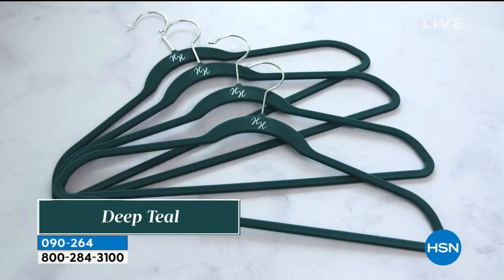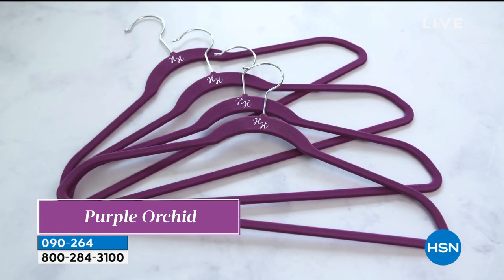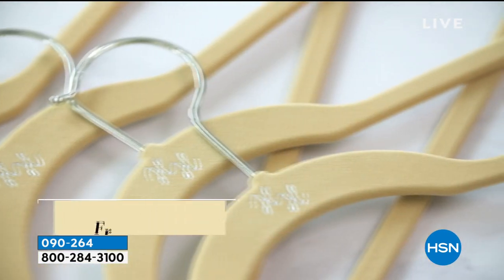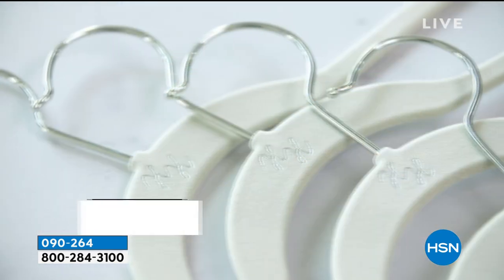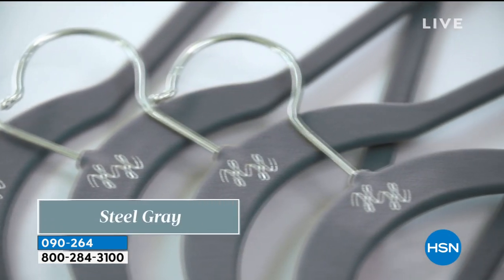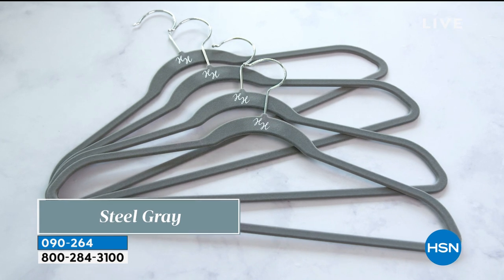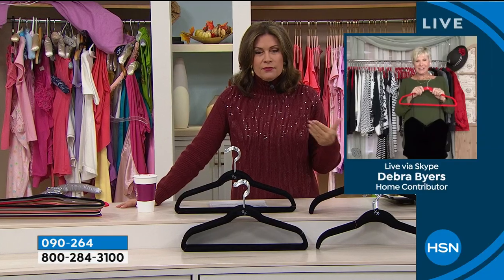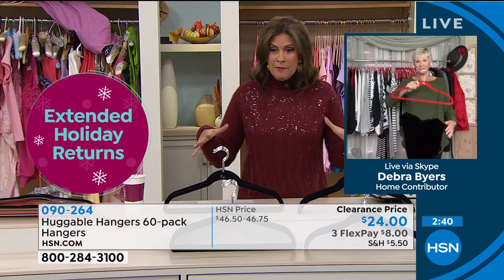However many I have, it's like I never have enough. The first thing I bought when Adriana went off to college was Huggable Hangers because dorm room closets are teeny tiny — you can't put anything in those closets and you really have to maximize space. This is one of the best deals we have offered: 60 for $24.